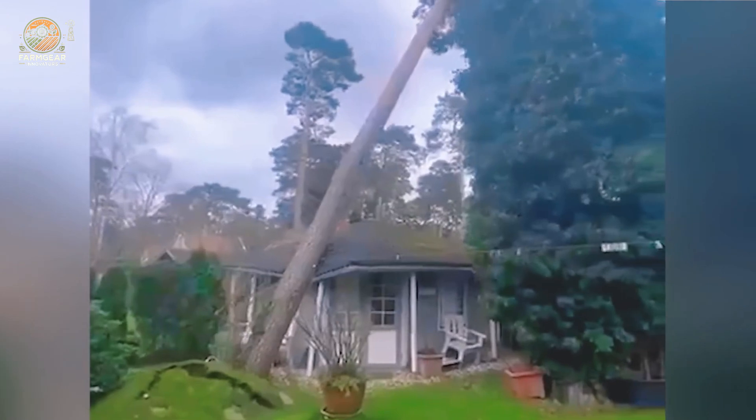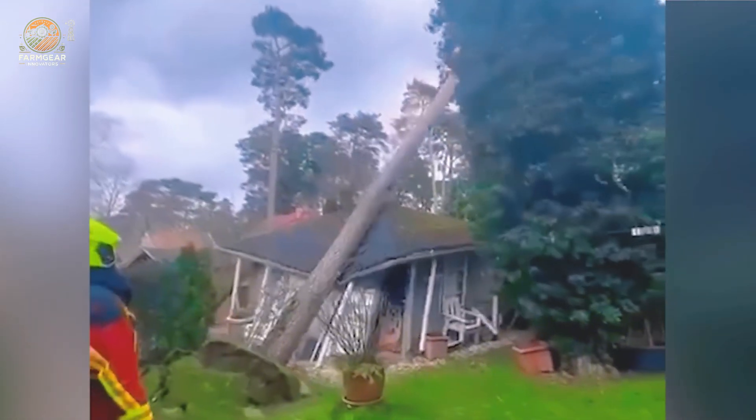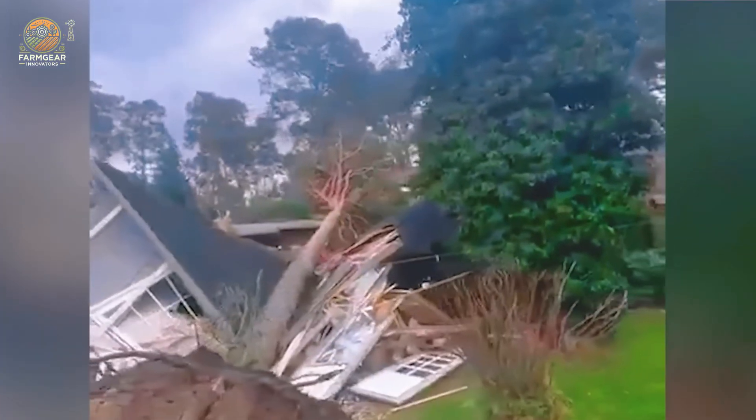Picture this: a big storm rolls in and nature shows its true power. Luckily, a tree decided that destroying a house was enough — talk about teamwork!